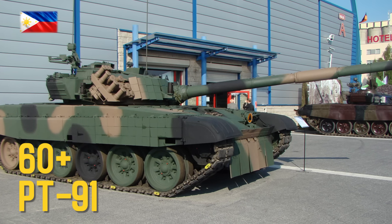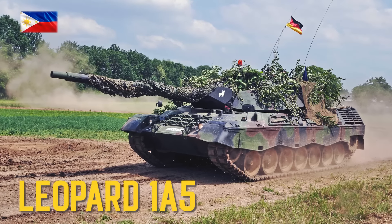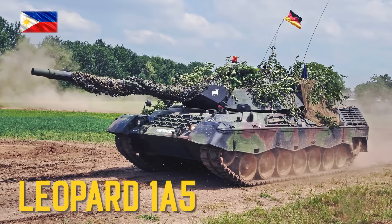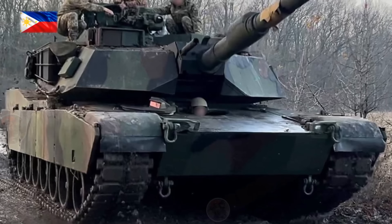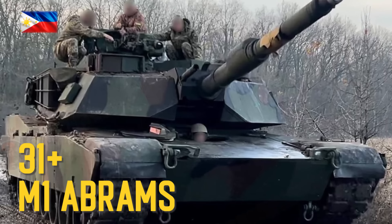PT-91, donated by Poland. Leopard 1 of 5, donated by the Netherlands, Germany and Denmark. M1 Abrams, donated by the United Kingdom.